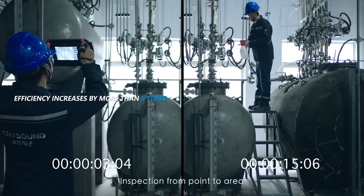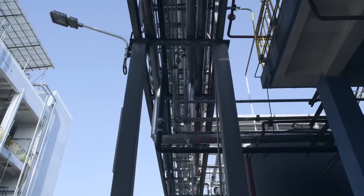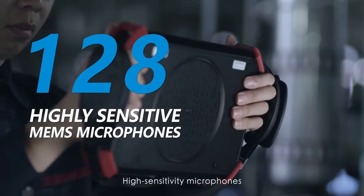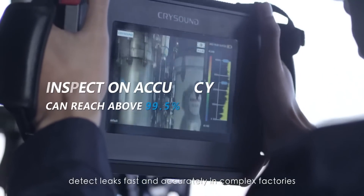Inspection from point to area improves inspection efficiency by over five times. High sensitivity microphones detect leaks fast and accurately in complex factories.